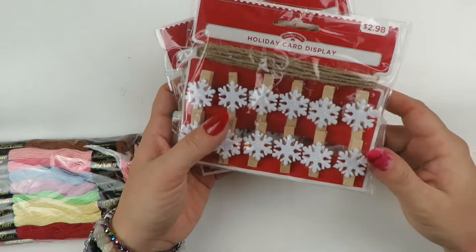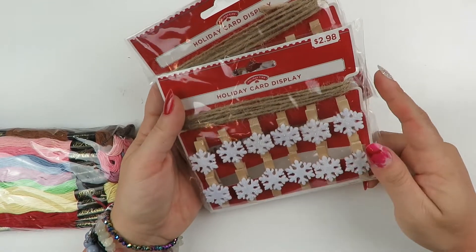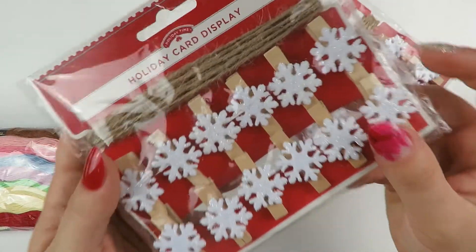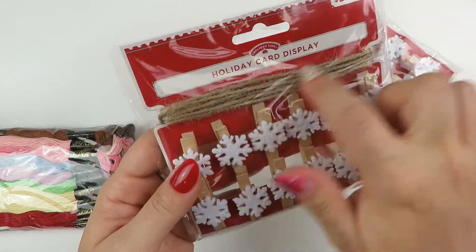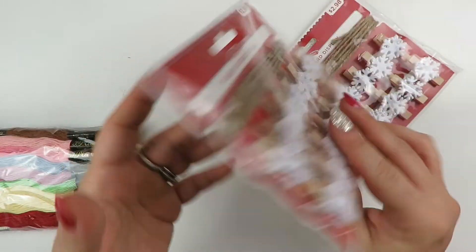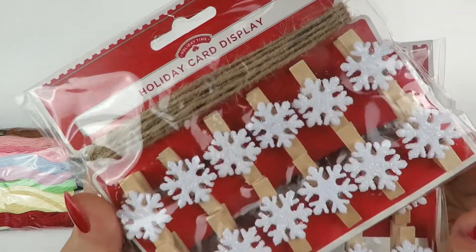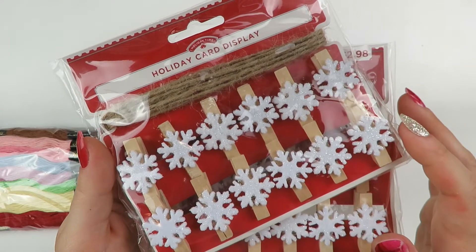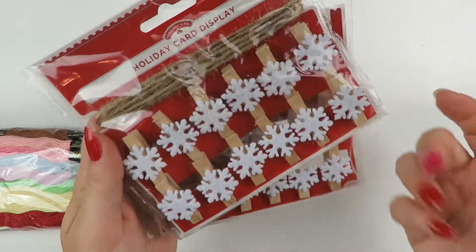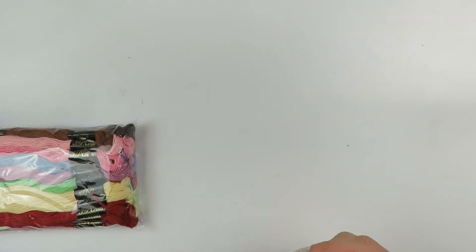I found these at an end cap where the holiday cards were. It's made for a holiday card display - you have these really cute sparkly snowflake clips, and then you get this twine so that you can display holiday cards. But I thought you could use them for so many different things - holding pictures, adding to your projects. I just love the fluffy sparkly snowflakes.